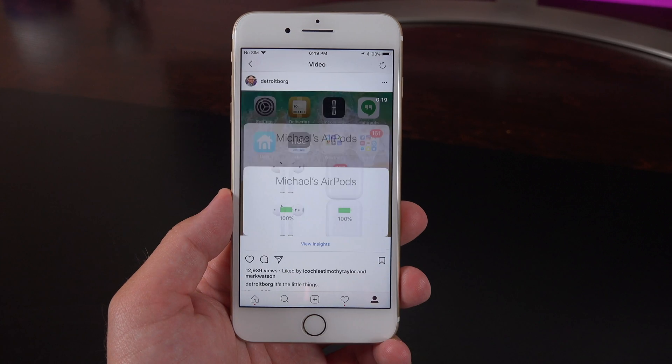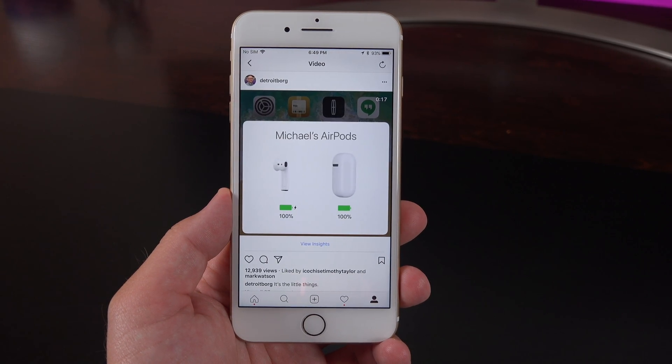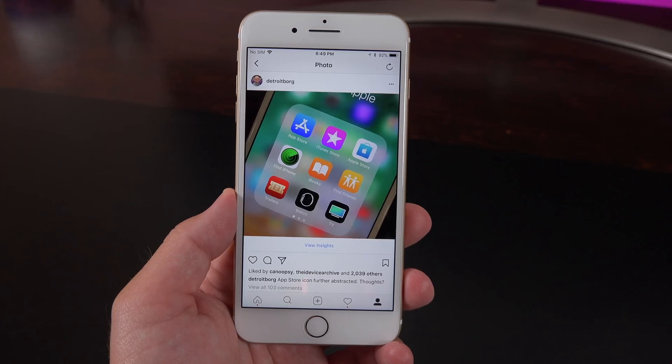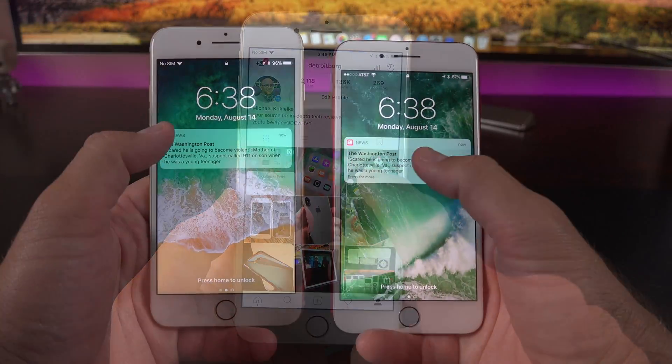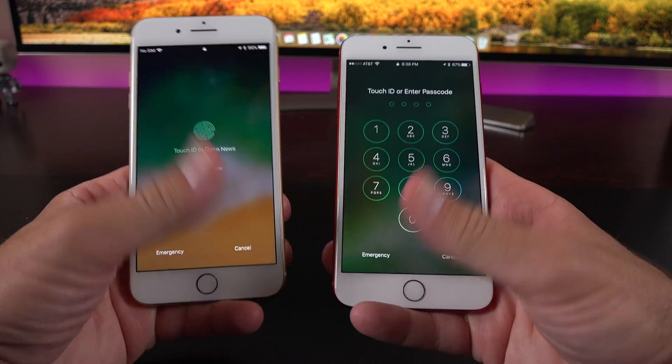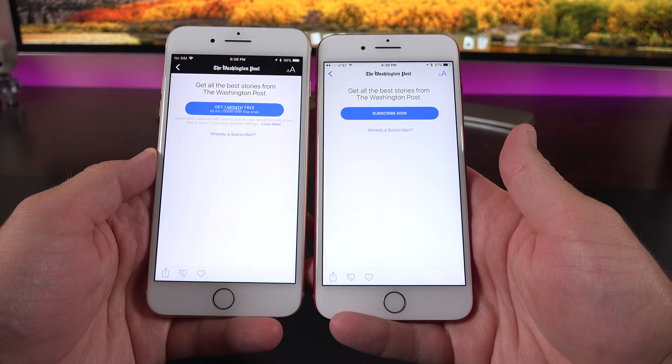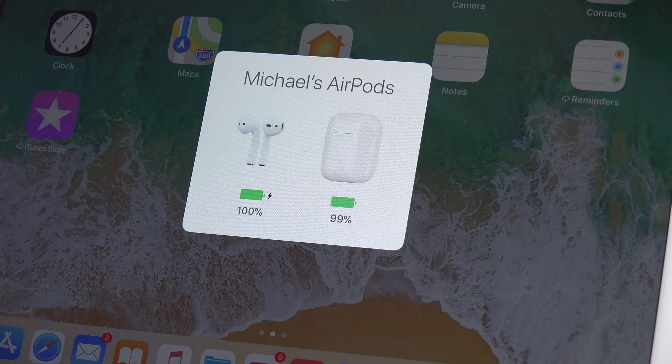By the way, I post previews of the new betas every time they're released, so make sure you follow me on Twitter and Instagram to get a first look before the final video comes out on YouTube. This is gonna do it for me in this quick look at the iOS 11 beta 6. If you see something in the beta that I missed, please let me know in the comment section below, and I'll see you again in my next video.